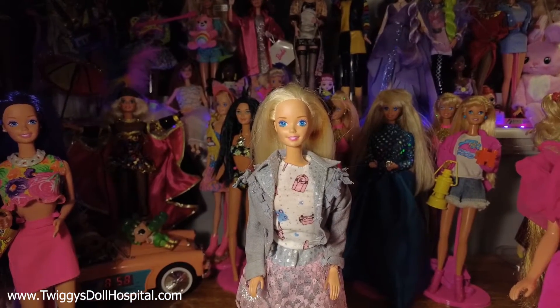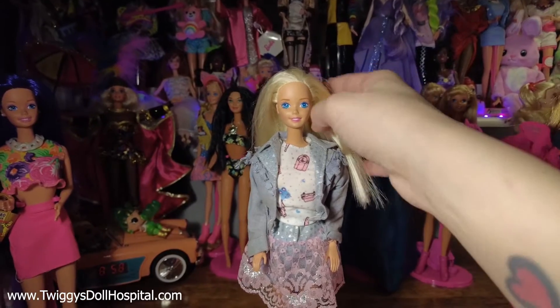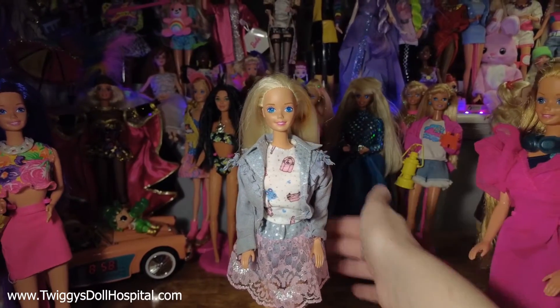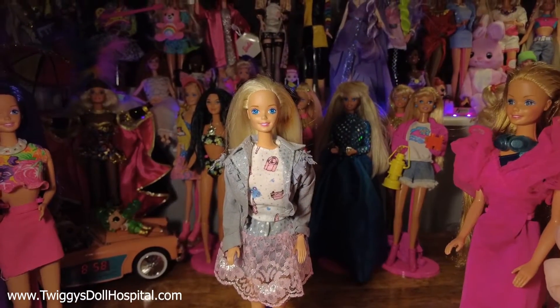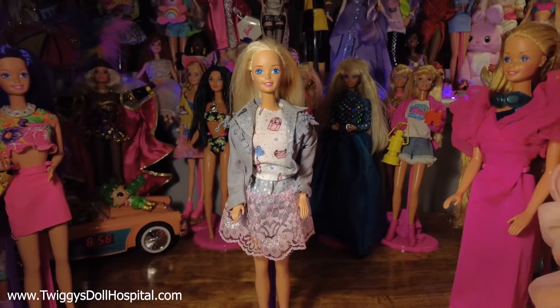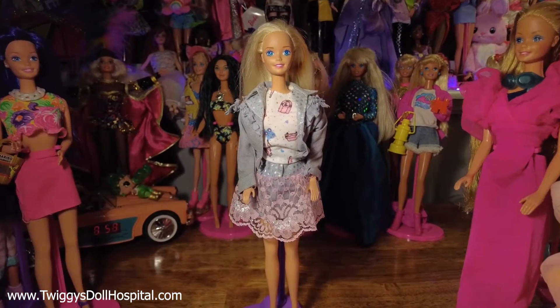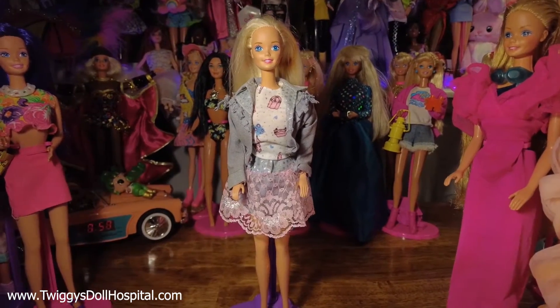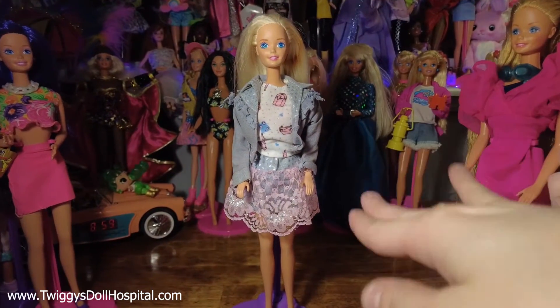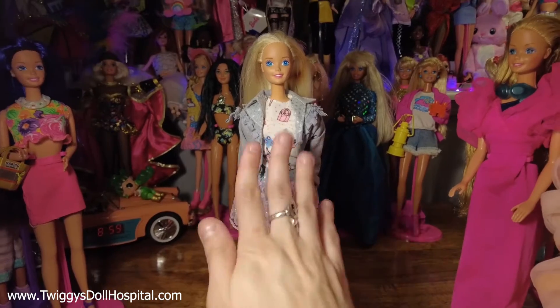Next up, we have Dress and Fun Barbie. She unfortunately does have a giant rust spot in her hair that I gave her — sorry, girl. I have her dressed up in this — I think this is Funtime Barbie's outfit. It's somebody's for sure, but it's not hers. But I just think she looks so cute in it anyway. I do have her original outfit. This one is not original to my childhood, although I did have pieces of it. But so cute.